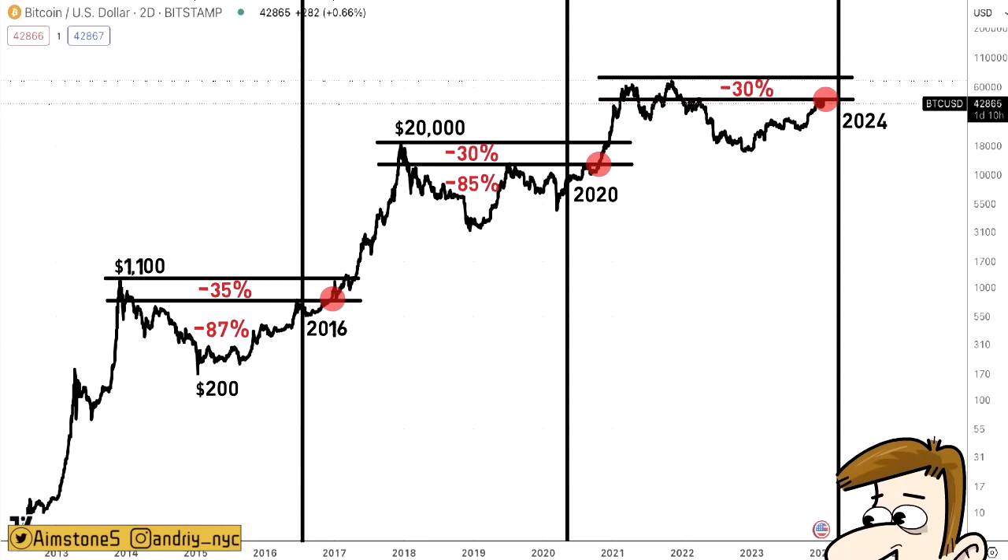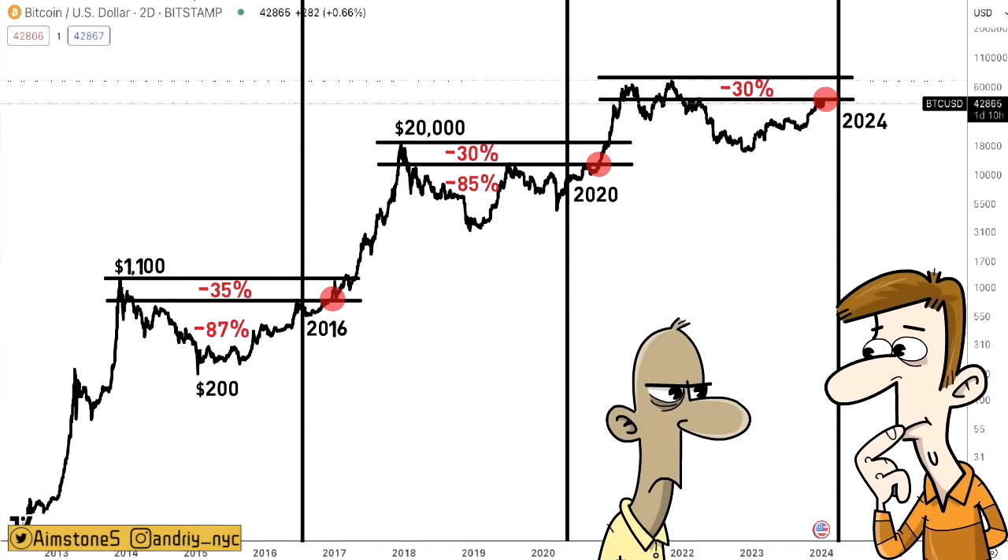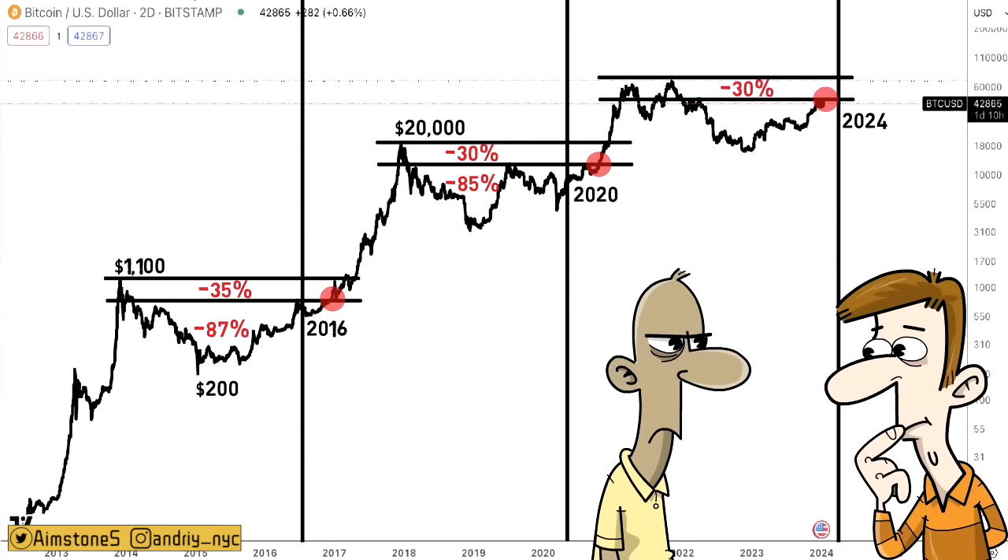Keep stacking, because you do not want to miss out when Bitcoin is at $300,000–$400,000 and you're going to say, 'What did I do when Bitcoin was at $40,000?'